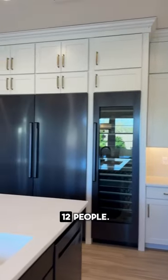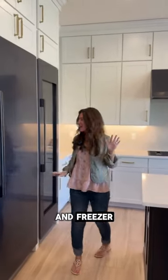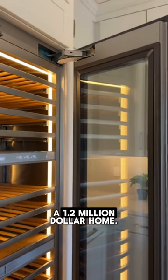The dining space is big enough to seat 12 people. One of my favorite parts of this kitchen is this ginormous refrigerator and freezer and this awesome wine fridge that's built in right next door — all of this on a $1.2 million home.